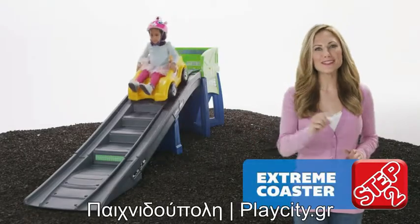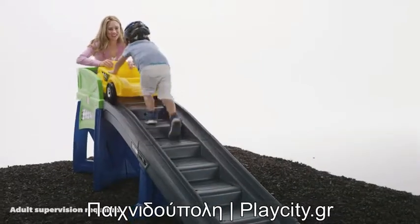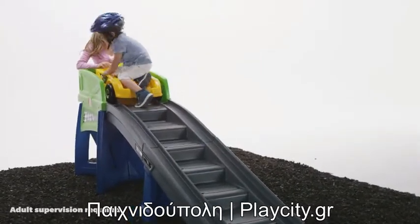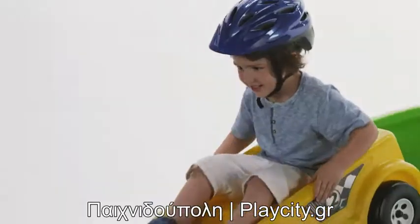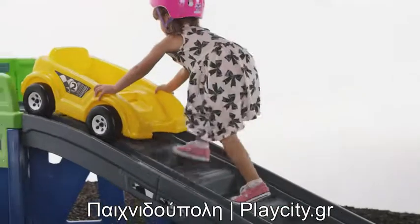Bring the amusement park right to the backyard. The Extreme Coaster by Step 2 will keep your little thrill seeker busy for hours. Watch as kids race down the 9-foot track and then push the coaster car back up the non-slip steps to do it again and again.